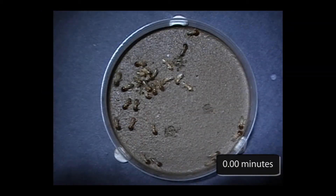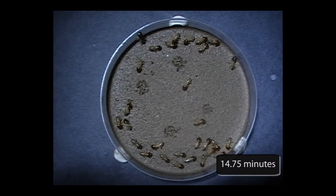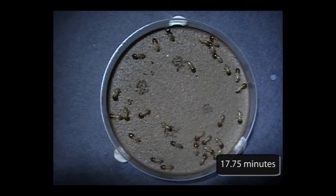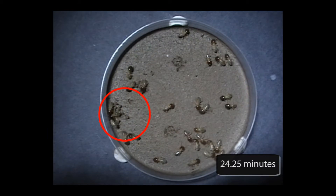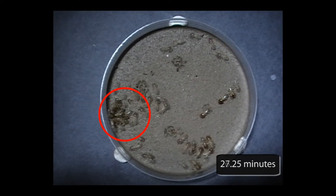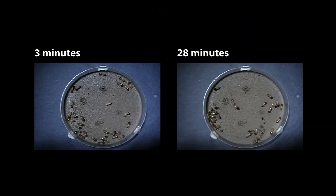As before, the termites spend a lot of time exploring the dish. At about 15 minutes in, the first dollop of clay is deposited, right next to where it was dug out. The second dollop is deposited about three minutes later, and after about 23 minutes a site of cooperative digging has emerged, which becomes self-perpetuating. Comparing the roughened patches when termites were introduced and after 28 minutes, we see there's no difference. So it seems that texture is not what initiates building.